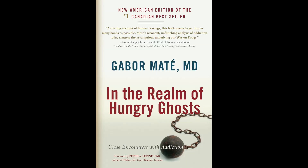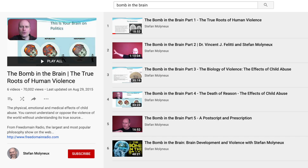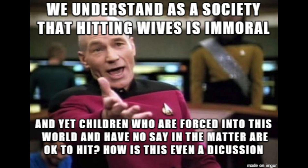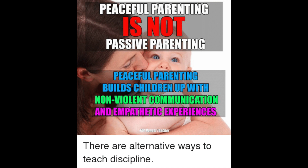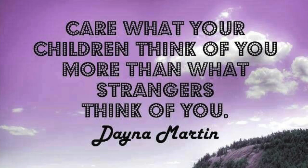A really good book about homelessness and drug abuse is 'In the Land of Hungry Ghosts' by Dr. Gabor Maté, which goes into the root cause — which is pretty much child abuse. So if we end child abuse — spanking, yelling at your kids, forcing homework, basically all the things that are normal today — the world would be a much better place. Be nice to your kids, treat them like you would your best friend, care about what your children will think of you rather than what strangers think of you.